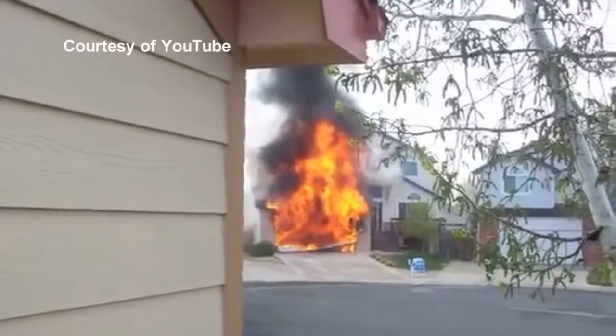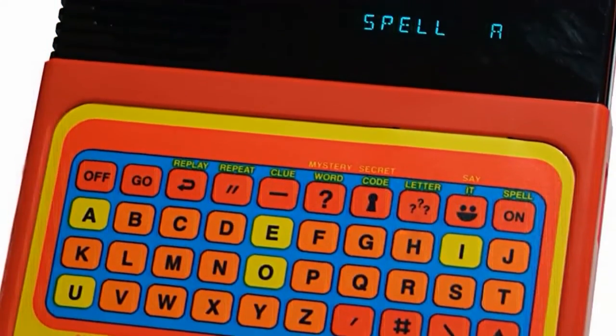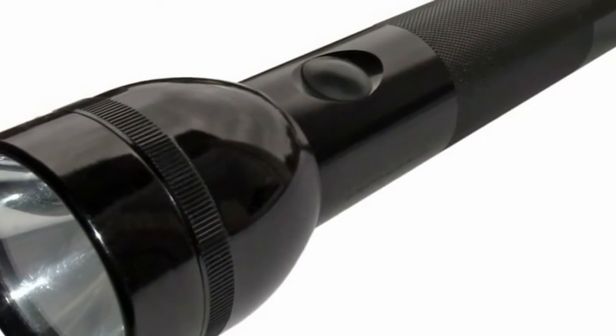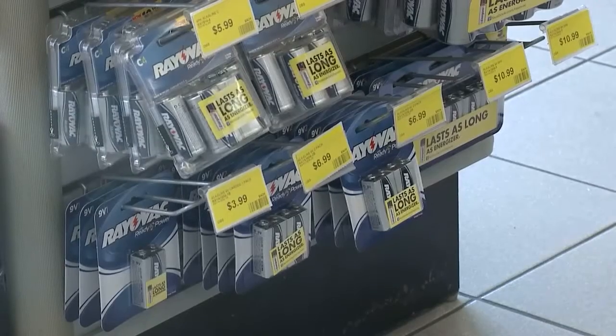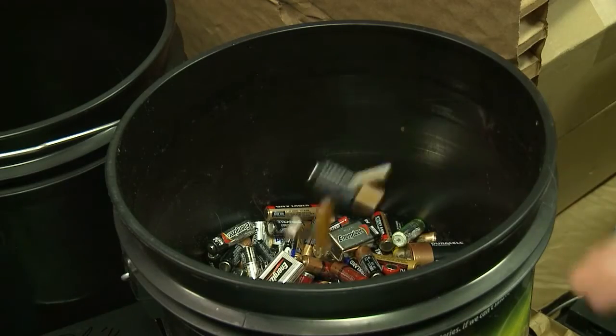No one wants to be in this situation. But something found in children's toys and flashlights could be the culprit of some household fires. I'm talking about 9-volt batteries. 9-volt batteries have been known to come together and create enough of a charge to spark a fire.